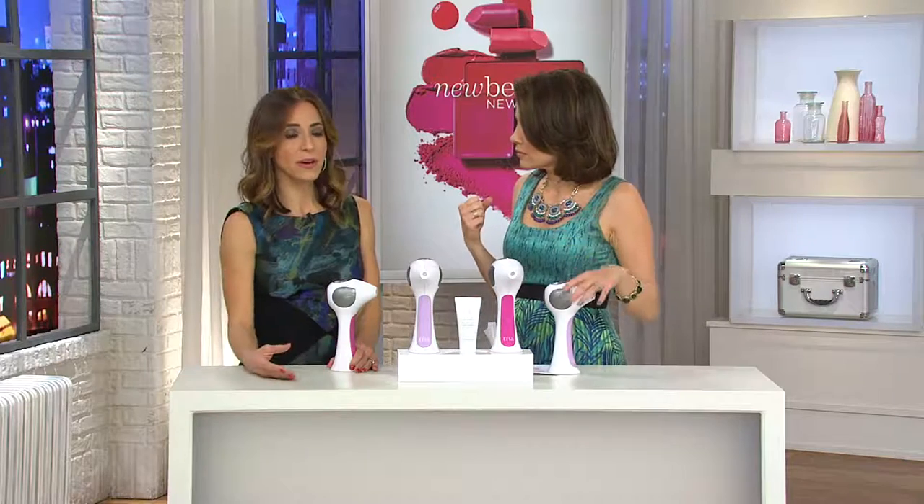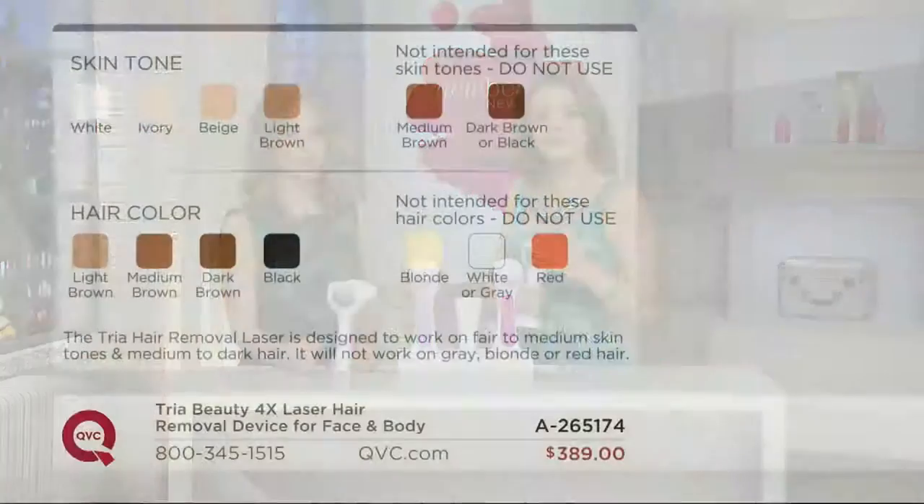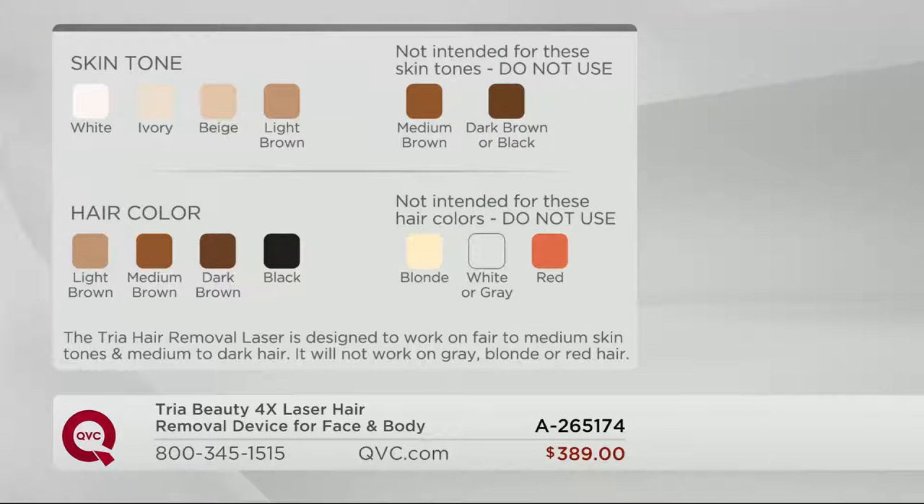Who can use this? It's great for everyone except those with the very darkest skin tones. We're for all skin tones except the very darkest, and great for all hair colors except blonde, white, and red. If you're not sure where you fall in the skin tone spectrum, don't worry — we have a skin tone sensor that doesn't unlock unless you can safely use it.